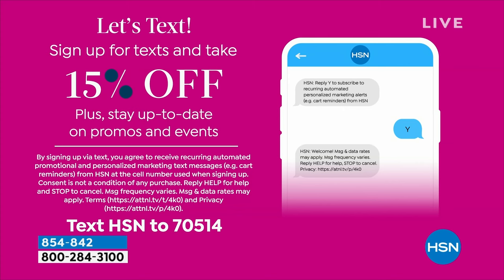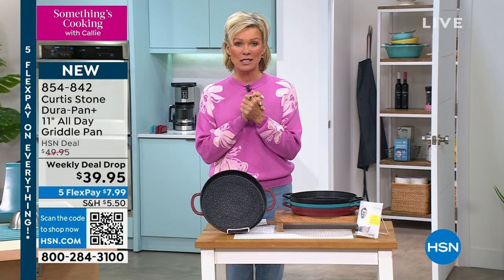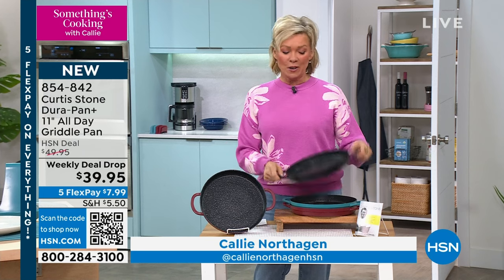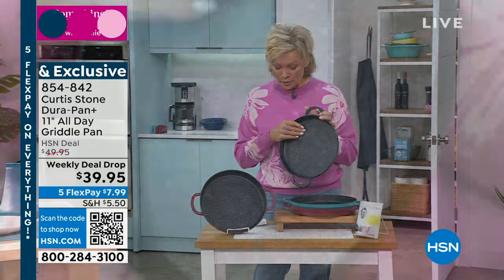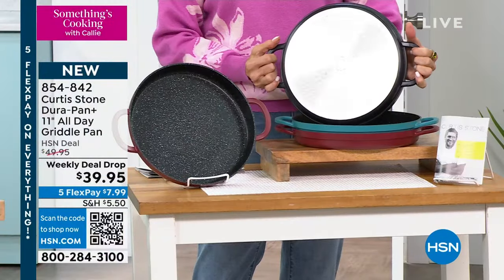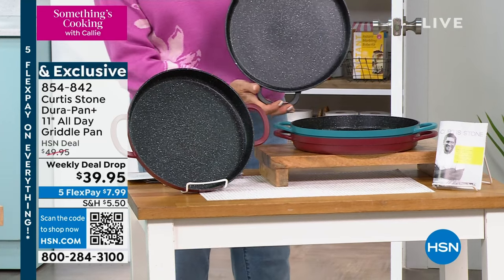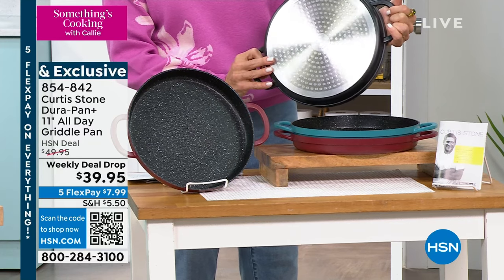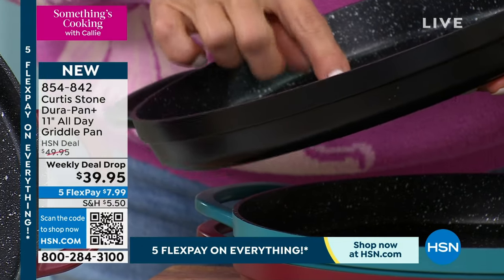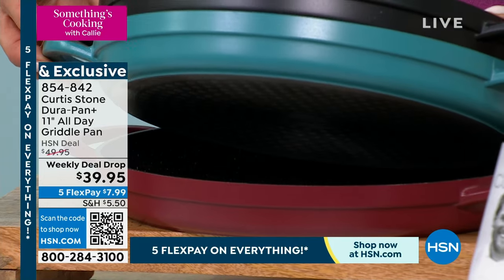We're excited — how many of us aren't in love with Curtis Stone and his incredible products? His chicken bites are still cooking in the oven — we'll pull those out in a little bit. We've got something very exciting: the Curtis Stone Dura-Pan Plus, an 11-inch round griddle pan. It has a non-stick surface, is oven safe to 450 degrees, and safe on every type of stovetop — electric, radiance, ceramic glass top, solid plate, and halogen. It has built-in integrated handles. Right now it's a weekly deal drop price at only thirty-nine ninety-five.